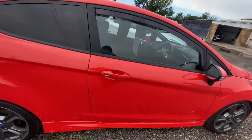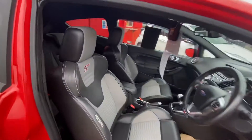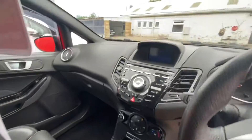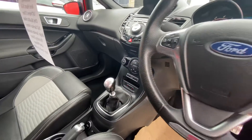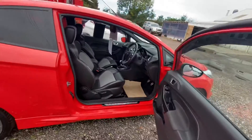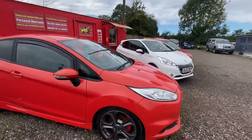Inside the vehicle it's got the half leather ST seats, there are the back seats, and that is the dash. It's got Bluetooth, cruise control, automatic lights, keyless start — loads of little features on this car. They are really nice cars to drive.